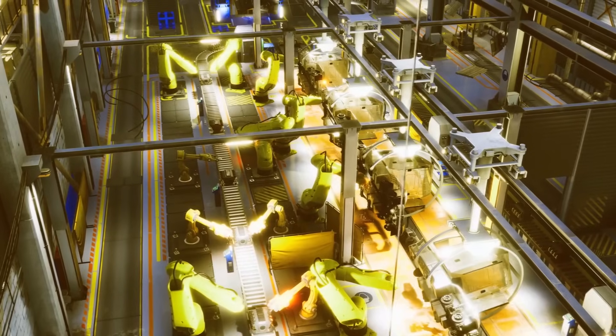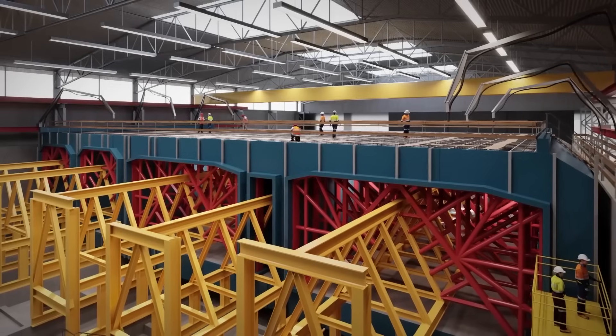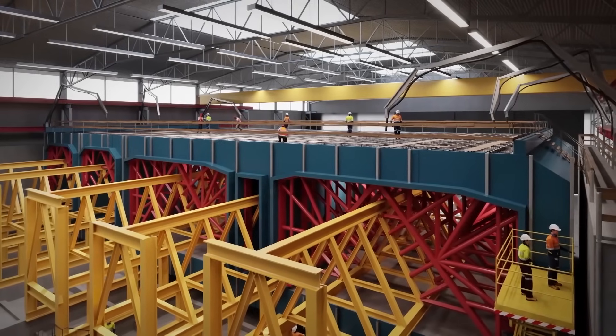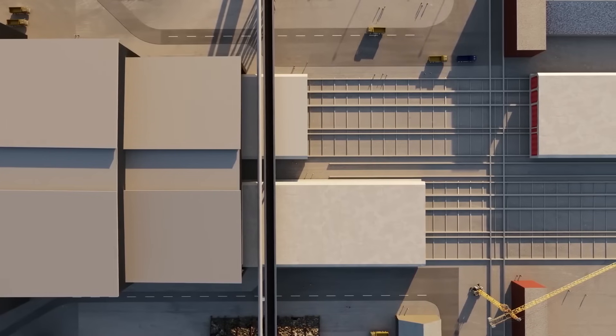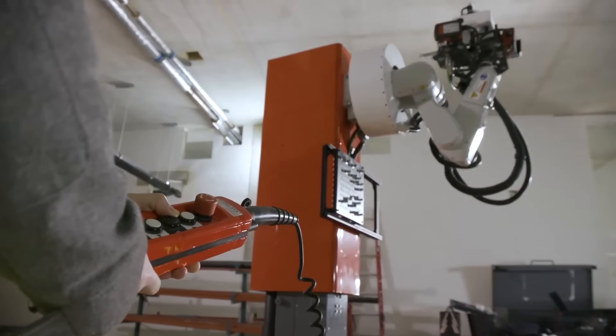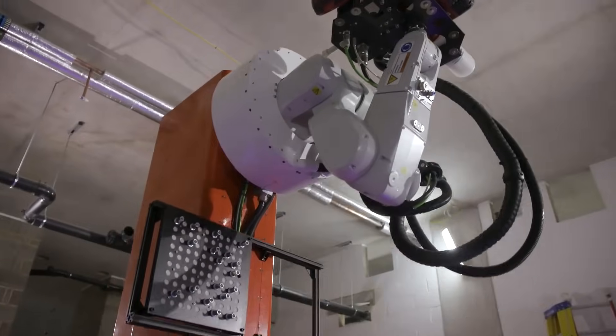Automation and robotics are also playing a role, particularly in segment fabrication and inspection processes. These technologies not only improve efficiency, but also enhance worker safety by reducing the need for human labor in hazardous environments.